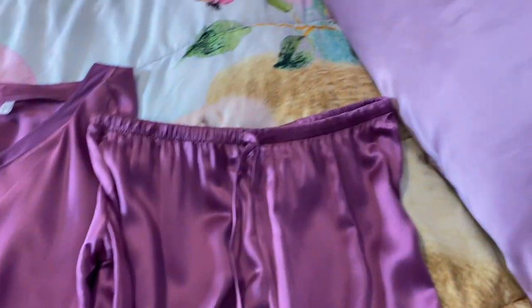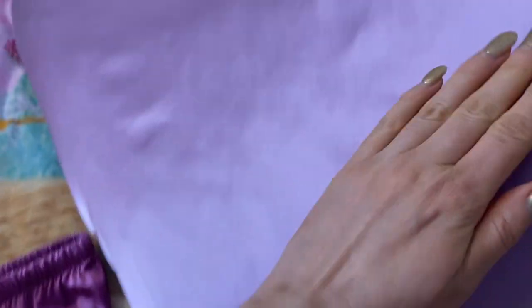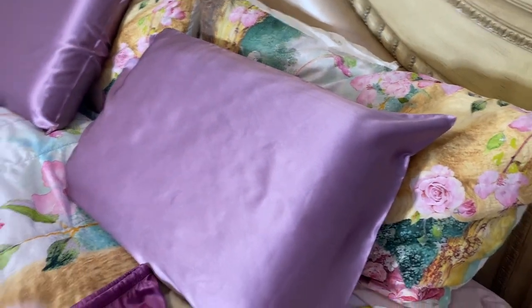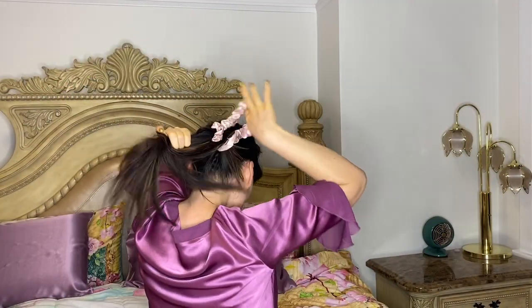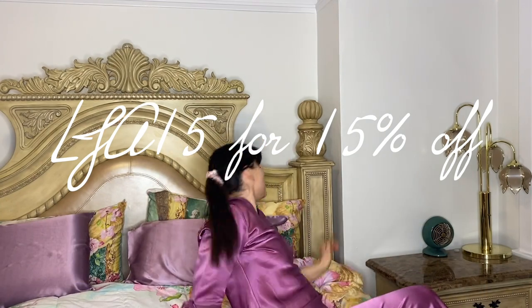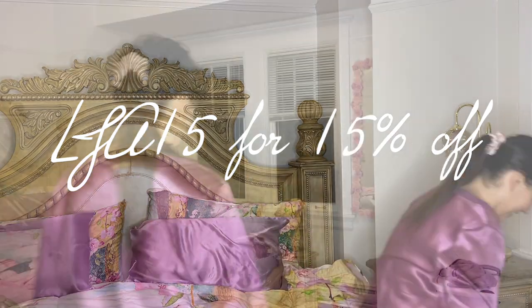Lily Silk is also super durable. Their best quality mulberry silk bedding can easily last upward of 15 to 20 years if cared for properly. Silk fibers are one of the strongest natural textile fibers in the world, with a denser weave up to 7,050 threads per inch, making the fabric very strong and able to withstand most accidental damage. If you want to try Lily Silk, use my coupon code LJA15 linked below in the description.